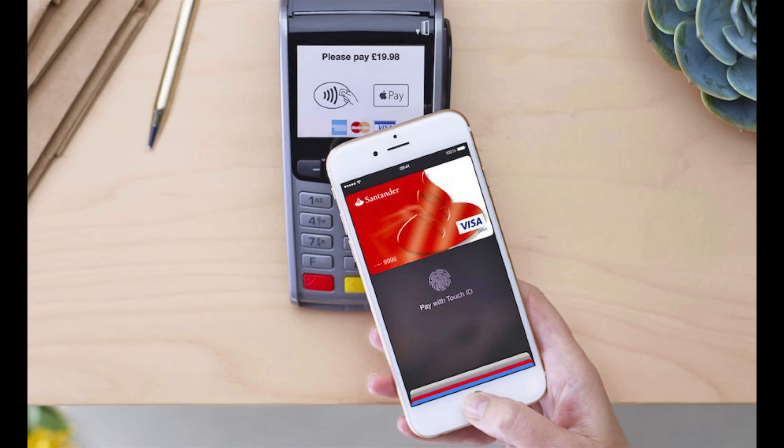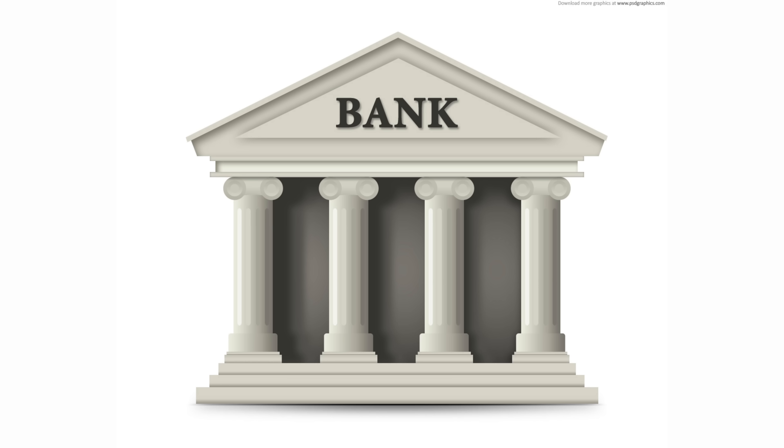From there, you can use it to pay others, make Apple Pay purchases in retail or on the web, or transfer it to your bank account.